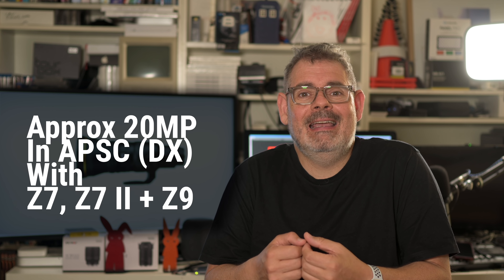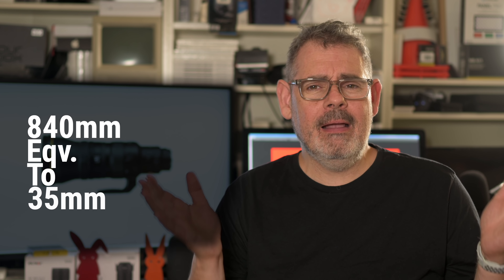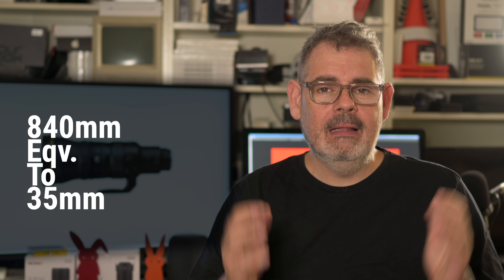Not only is this a 400mm f/2.8, which is already ridiculously exciting, but it also has the built-in 1.4x teleconverter which pushes it out to 560mm. For those who want to shoot in cropped DX/APS-C mode, you can get around 20 megapixels and you're out at 840mm — a whopping amount of reach from one lens. You are at f/4 once you go to 560mm and throw that into APS-C mode, but f/4 is still pretty spectacular.